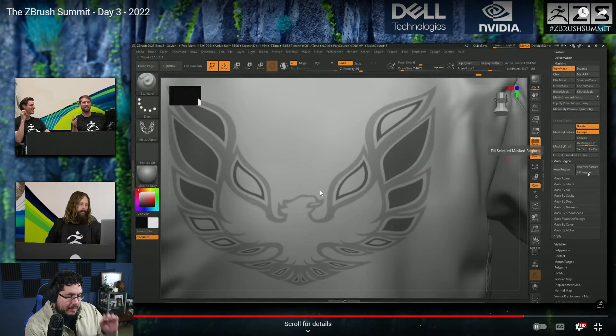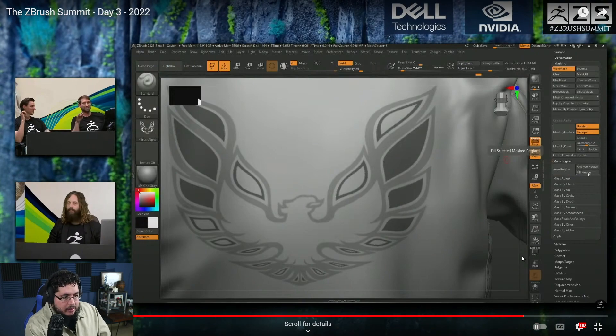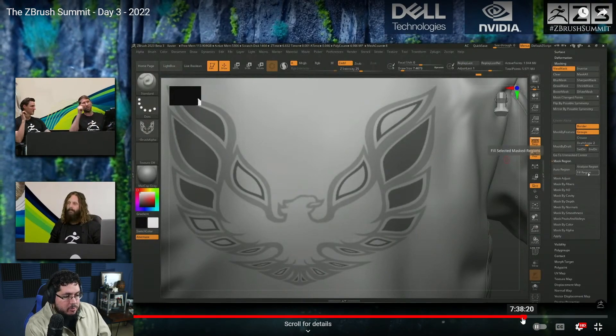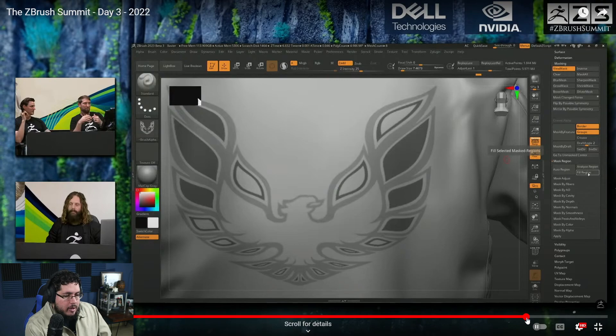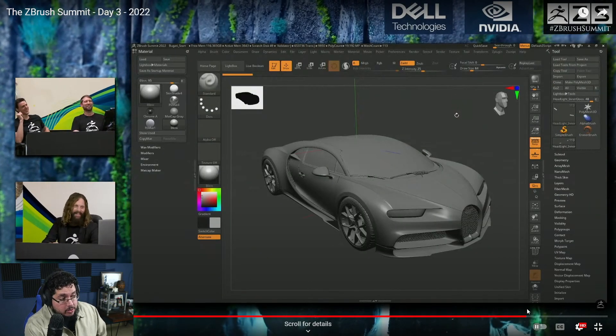This is another one where you can tell the program where you want things to be filled in — again, it's like the little paint bucket but for ZBrush. Super, super helpful. Then they move on to this — this is the big thing that they're going to be releasing on the next patch.